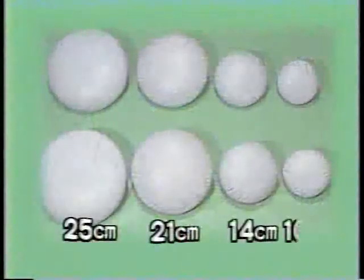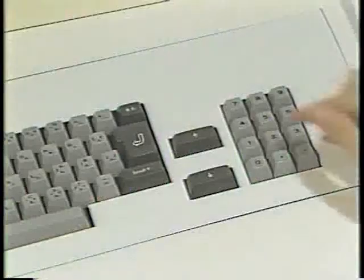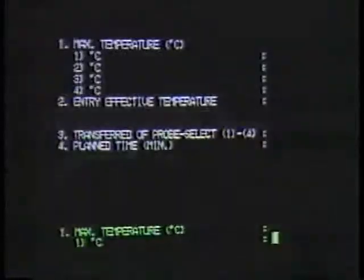This graph shows the thermal distribution in an agar phantom. The red line shows the area heated to over 43 degrees centigrade. The electrodes are both 25 centimeters in diameter, and the distance between the two electrodes is 25 centimeters. The temperature of the cooling water in the electrode bolus is set at 9 to 10 degrees centigrade. Various kinds of electrodes are available. The target temperature at each of the four monitoring points and the planned treatment time are input into the computer.